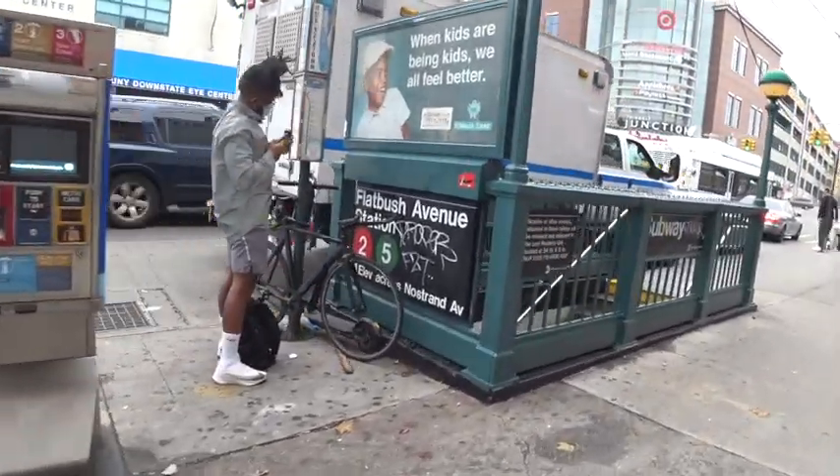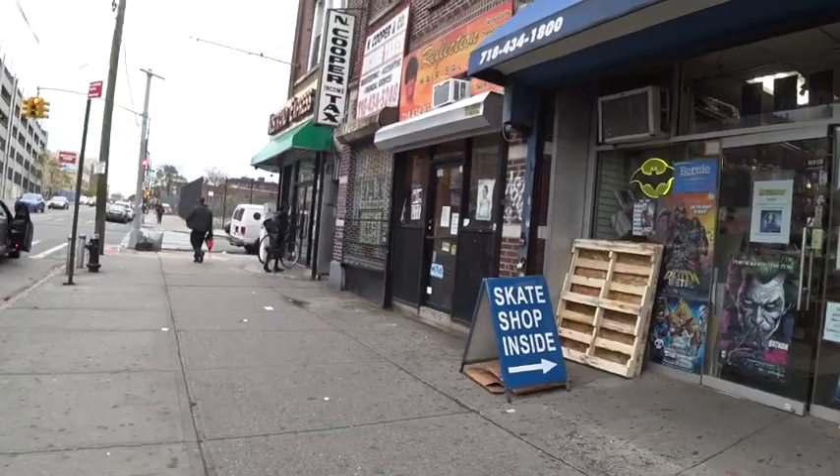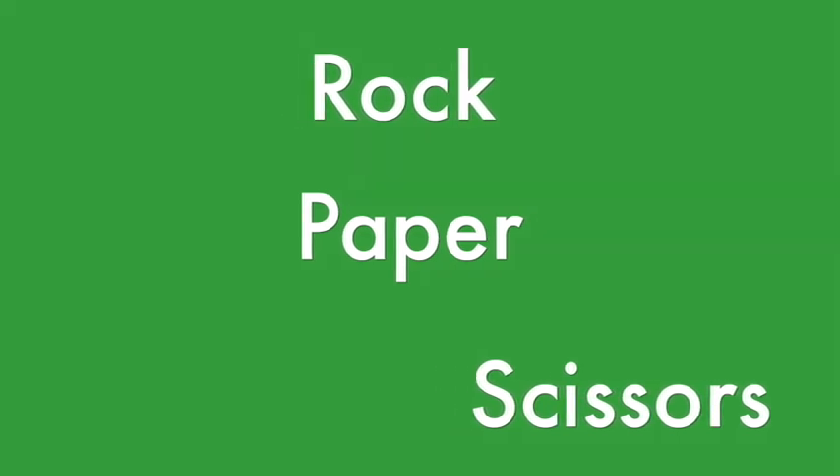The last stop of the two and the five in Brooklyn in Flatbush is the Junction, and there is a comic book shop there called Bulletproof. It is my local shop — home base, ground zero. This is my LCS. I've done a couple of local spotlights in other shops, but I think I should do my own shop. I have two that are near me that I consider my local shops, and this is one of them. So we're going to Bulletproof. Let's check it out.